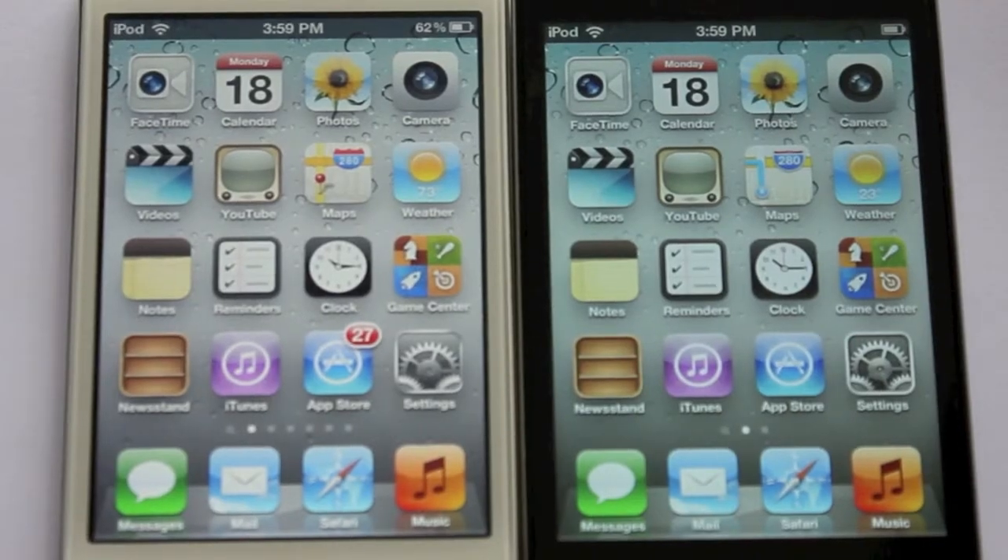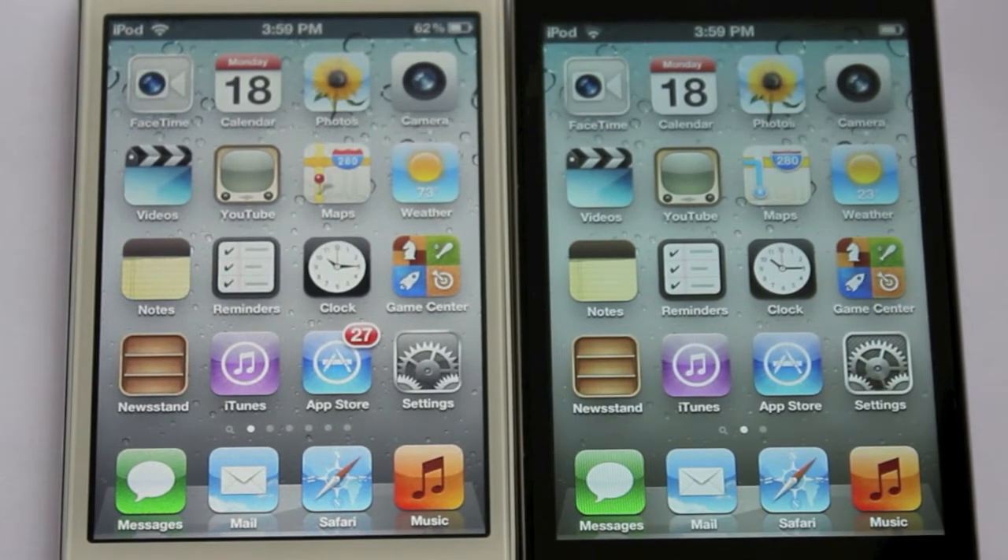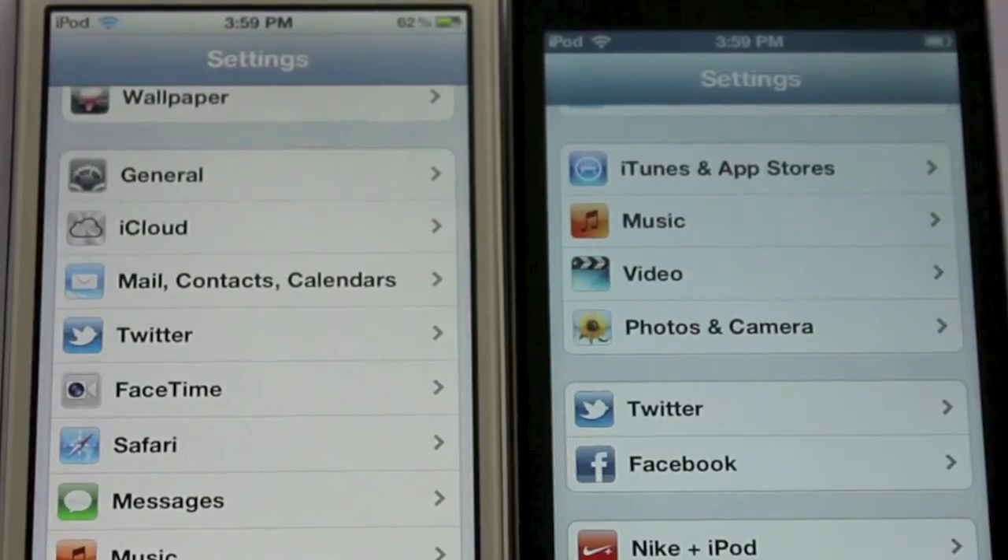If you're a very keen observer, you must have noticed the change in the Settings and Maps icons. Just like Twitter got integrated into iOS 5 last time, Facebook got integrated into iOS 6 this time. It's pretty great — we always wanted Facebook integrated.